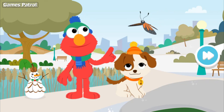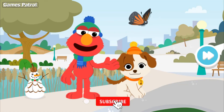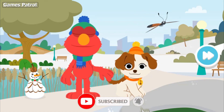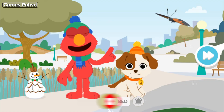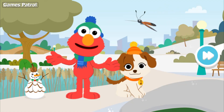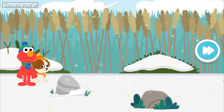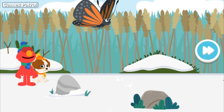Oh, look, a beautiful butterfly! Good idea, Tango. Elmo and Tango can use our imagination to pretend we're small like bugs, too. Here we go. Whoa, look at that — Elmo and Tango are as small as bugs.